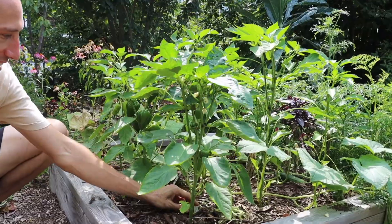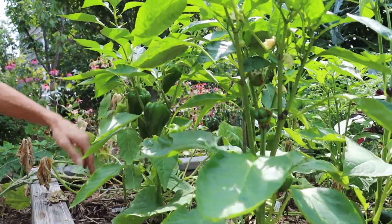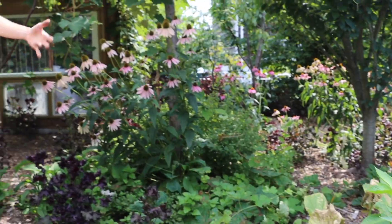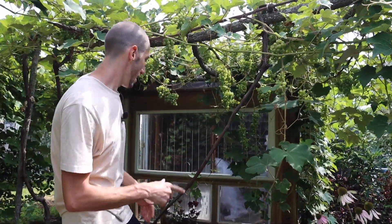Here are some peppers looking really nice — here's the Golden Wonder, and here's an Apple Sweet pepper, and a Cubanelle semi-sweet. All different kinds looking excellent. I'm really excited for those. The peppers always ripen later into the season, heading into late August.